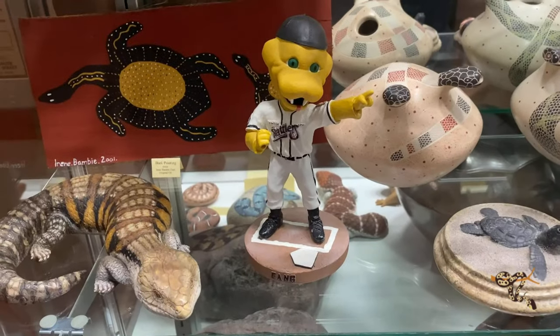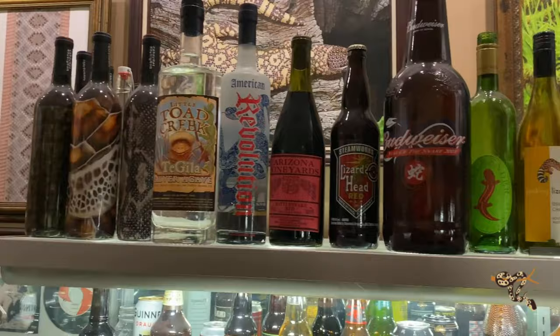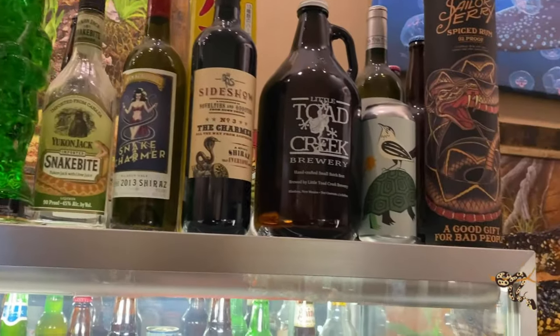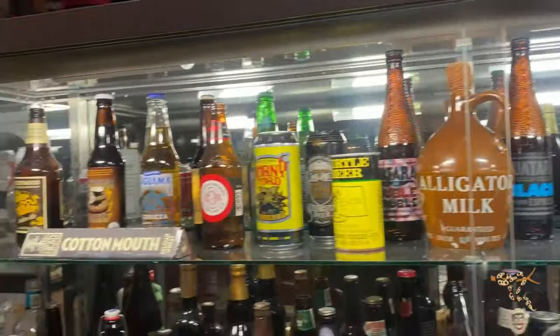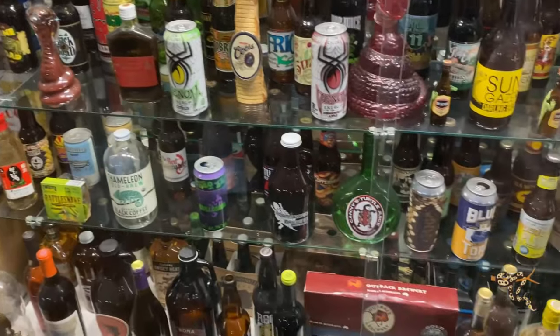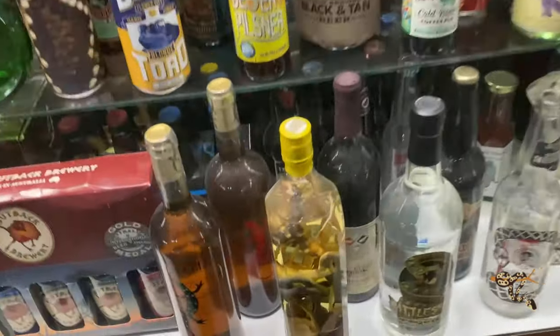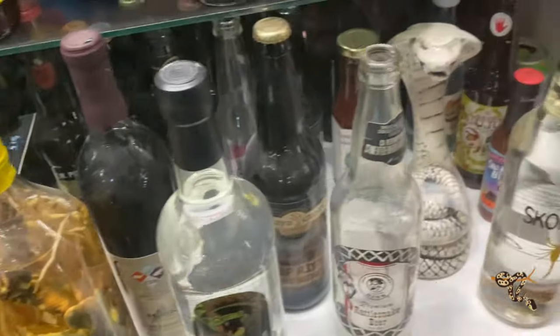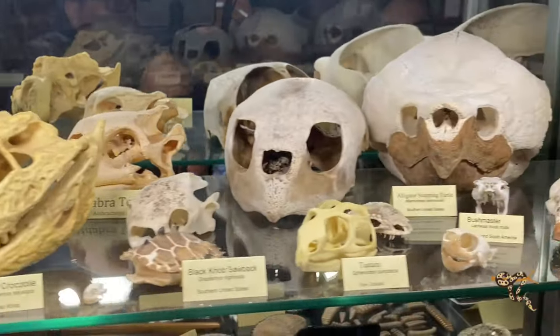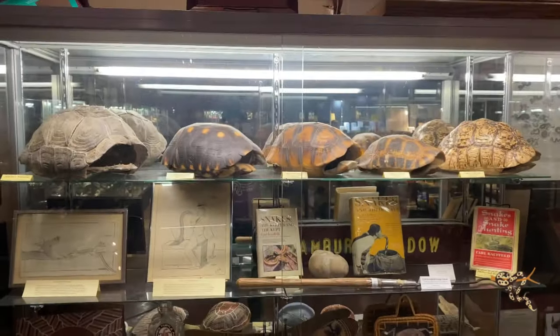In addition to all the artwork, there are these crazy little drinks — mostly liquor and alcohol, but also soft drinks and energy drinks — all inspired by reptiles, arachnids, spiders, snakes, and other weird themes. It's just a collection of all things reptiles. It's so cool.